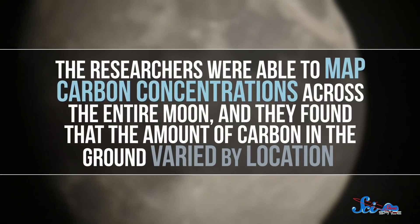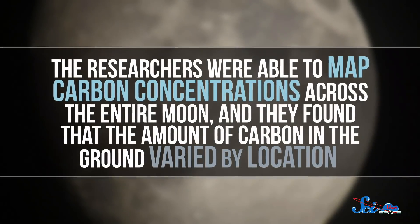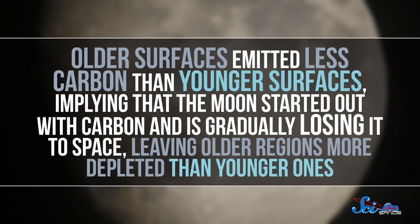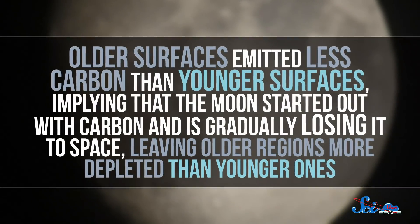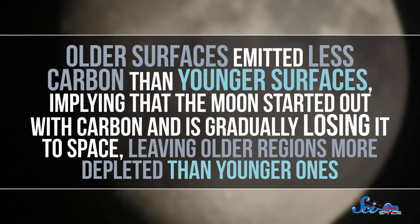In fact, the researchers were able to map carbon concentrations across the entire moon, and they found that the amount of carbon in the ground varied by location. Older surfaces emitted less carbon than younger surfaces, implying that the moon started out with carbon and is gradually losing it to space, leaving older regions more depleted than younger ones. The idea that carbon has just been there all along raises a big challenge for the giant impact hypothesis.